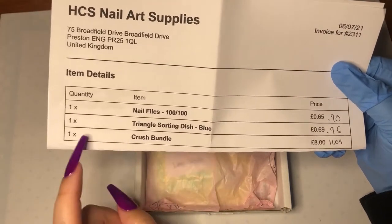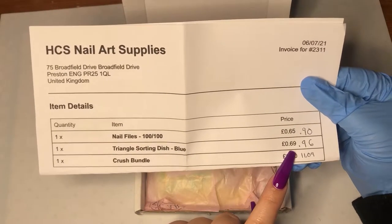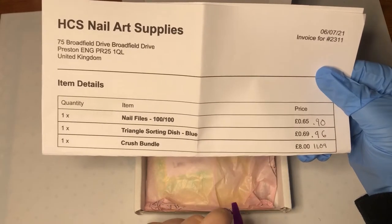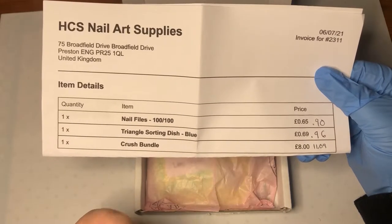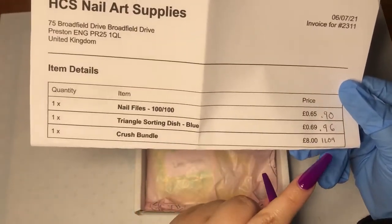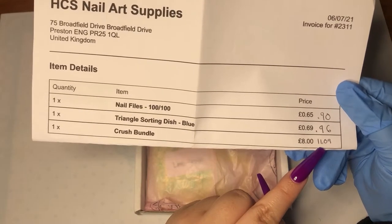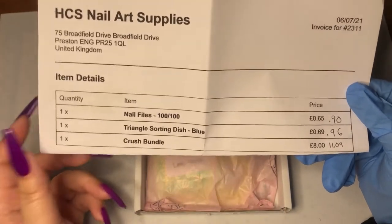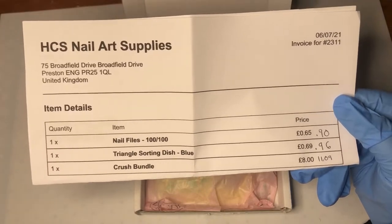I got one triangle sorting dish in blue for 0.69 GBP, which was about 96 cents in USD. And I got one Crush Bundle mylar — or mylar glitter, whatever you call it — and that was 11.09, so like 11.09 for eight pounds. I'm not sure how that works exactly, but that's what Google said.